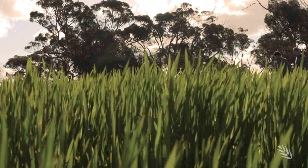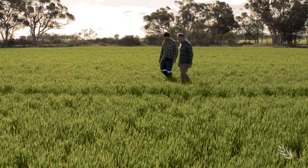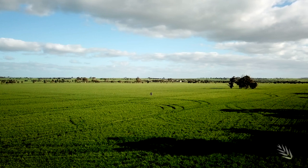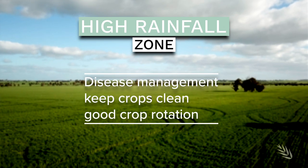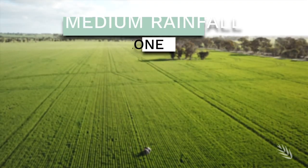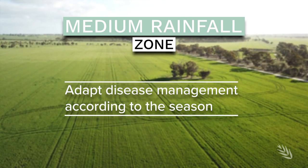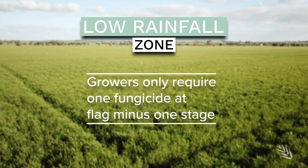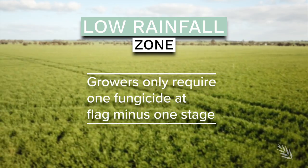The four-year trial has a year left to run. Early results show reduced disease risks can be achieved by utilising different crop varieties, crop and fungicide rotations, and monitoring throughout the season. In the high rainfall zone, the key message is good disease management, keeping crops clean and maintaining good crop rotation. In the medium rainfall zone there's room for strategy, and growers must adapt management to the season. In the low rainfall zone, growers only require one fungicide at the flag minus one stage — an opportunity to save costs and still grow a very good crop.